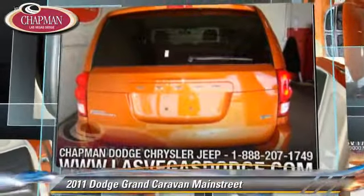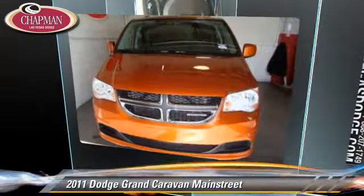Comfort and convenience features include power door locks, heated power mirrors, and third-row seating. Give us a call to schedule your test drive today.